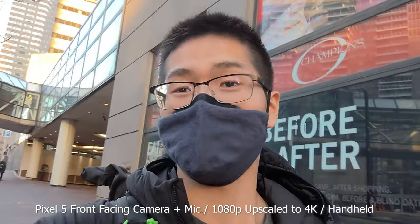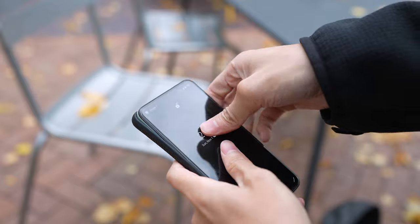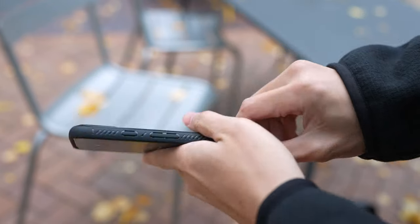I always use a case on this phone because I just like my phone super crispy and pristine, so I just don't know or can't give you an experience of how well the back material scratches.